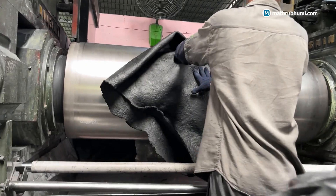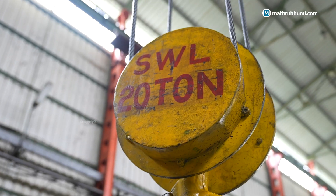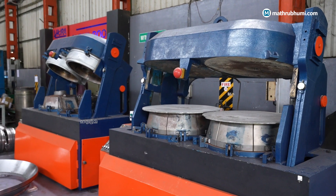We cater to requirements in aerospace, automobile, technical products like flow control valves, and marine. Those requirements are not only coming from India but also from all over the world. We export products to more than 20 countries.